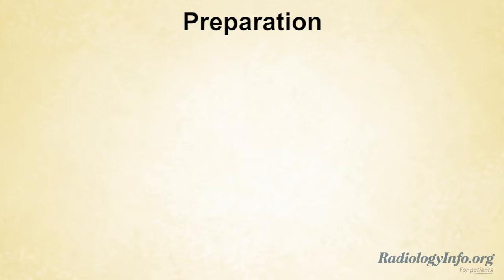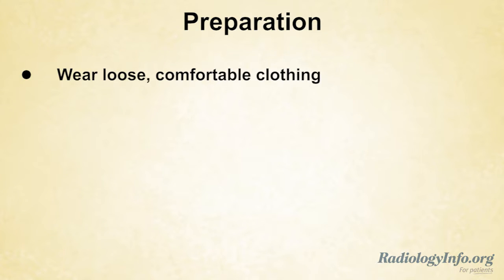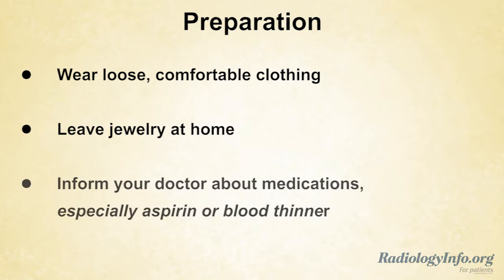If you're scheduled for an ultrasound guided thyroid biopsy, there are several things you can do to prepare. First, wear loose comfortable clothing and leave any jewelry at home. You may be asked to change into a gown. Talk to your doctor about any medications you're taking, especially aspirin or blood thinners.